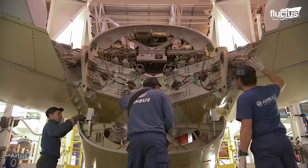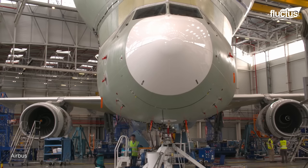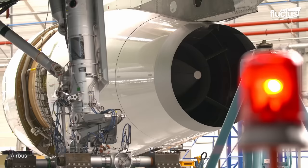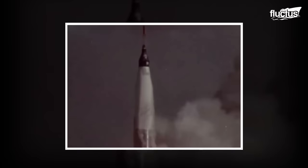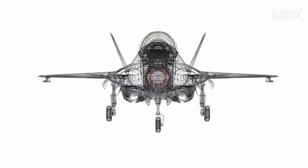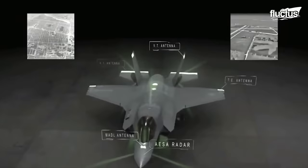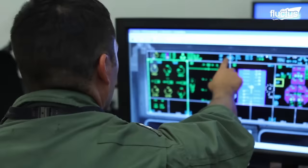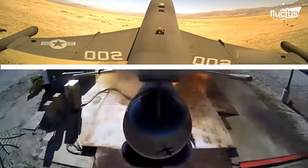For as long as aircraft have been manufactured, companies have invested millions of dollars and hundreds of hours into testing each completed design. This was more the case in the early days when the only way to really test a new plane, helicopter, or rocket was to launch it and see what happened. Nowadays, with sophisticated computer models and drastically improved engineering technology and techniques, aircraft designers can more or less approximate how the final model will perform.